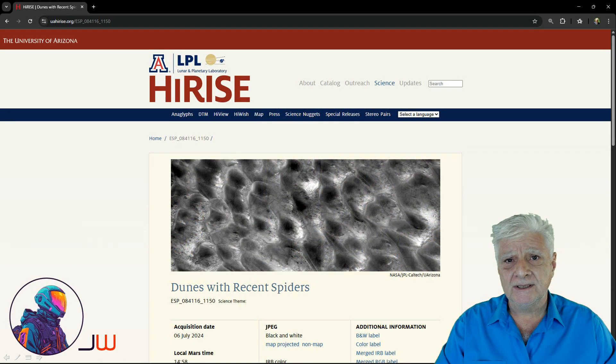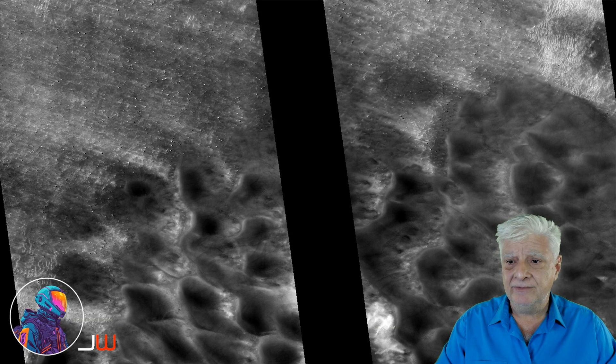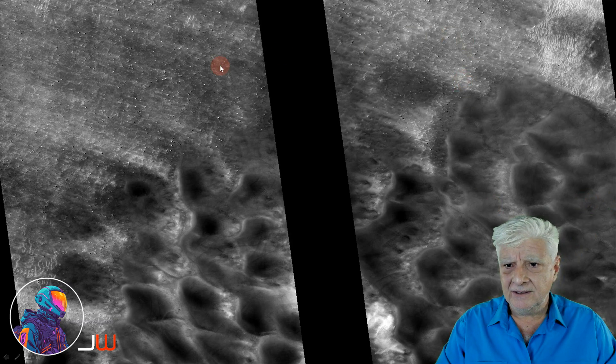The HiRISE camera on board the Mars Reconnaissance Orbiter took this photograph called 'Dunes with Recent Spiders,' acquired on the 6th of July 2024 at a resolution of 25 centimeters per pixel. The images are cropped from the JP2 black and white map projected file. You can see the dunes and what NASA refers to as spiders, but the anomalies we'll be looking at are located over here at the top of this photograph.